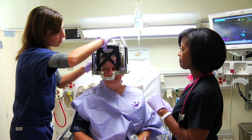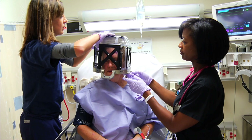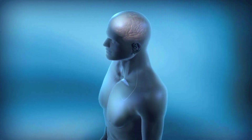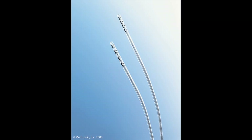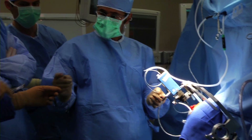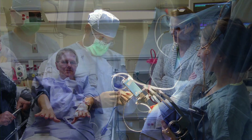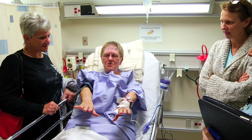Here's how the surgery works. First, a frame is placed over the head to stabilize it. Next, an MRI pinpoints the brain region where electrical nerve signals are misfiring. An electrode attached to a wire is inserted through a tiny opening in the skull and implanted in the trouble spot. After placing the electrode, an enormous database tracks the impact of electrode placement on patient outcome.